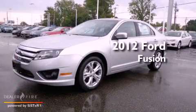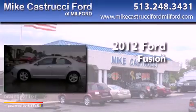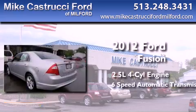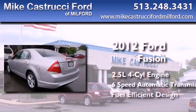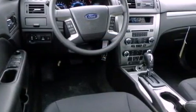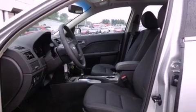This is a brand new 2012 Ford Fusion. It features a 2.5-liter four-cylinder engine and a six-speed automatic transmission. With an EPA estimated rating of 28 miles per gallon on the highway, it's easy to see how you can save.